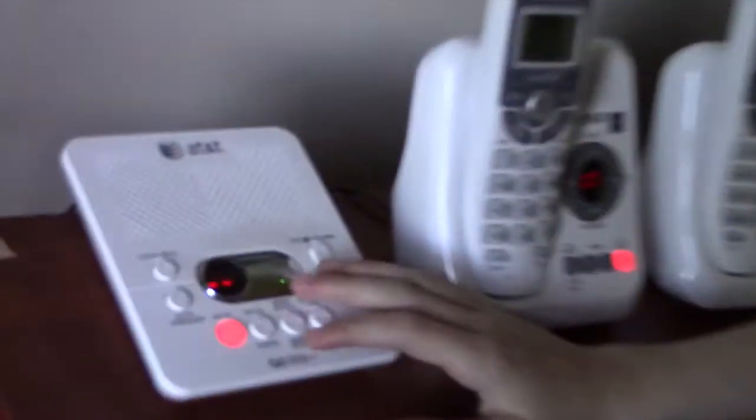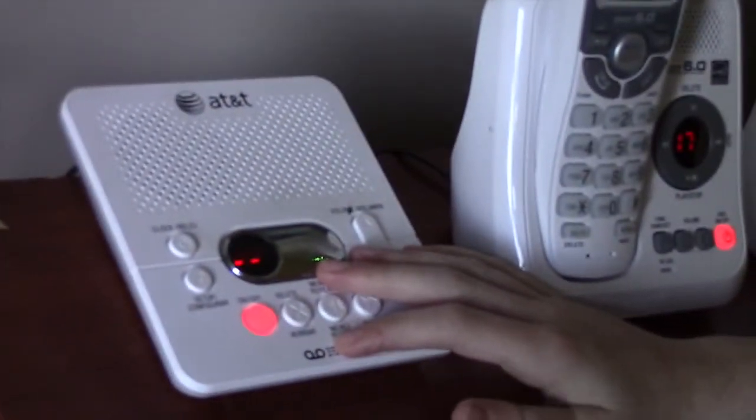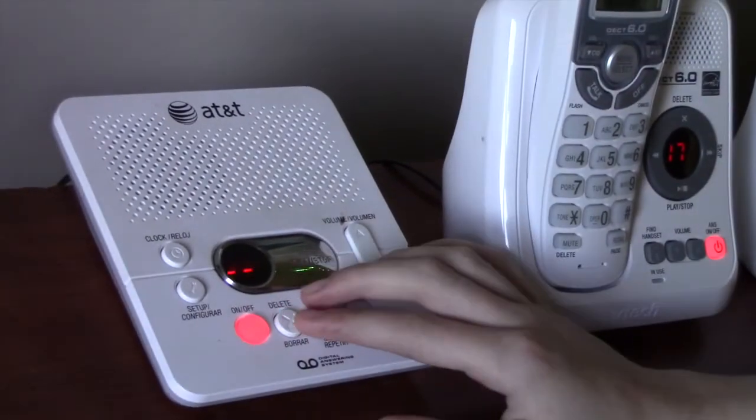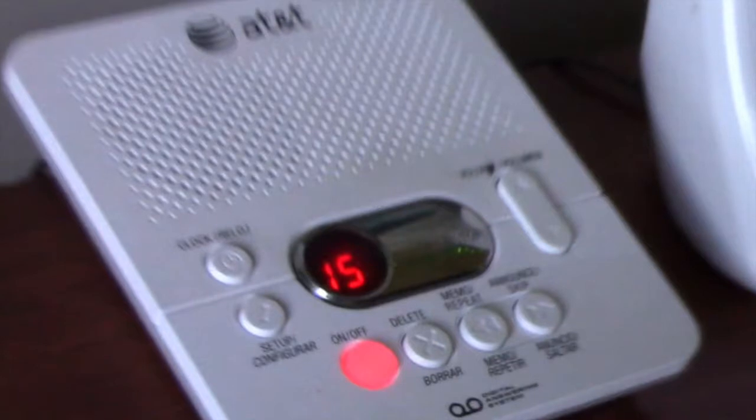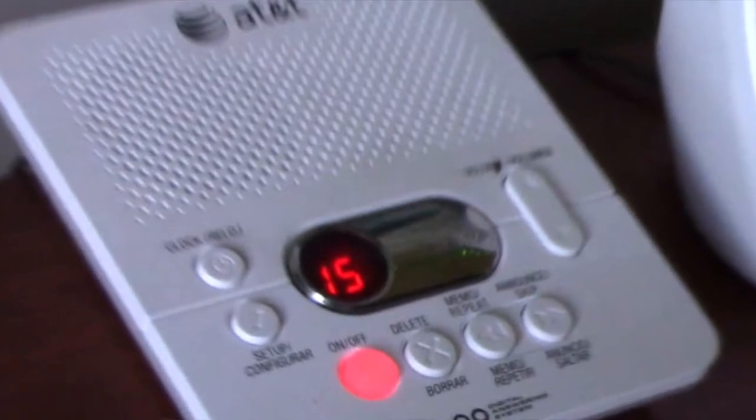Announcement — press announce to record, or press play to play. Hello, please leave a message after the tone. Record after the tone, press stop when you are done.